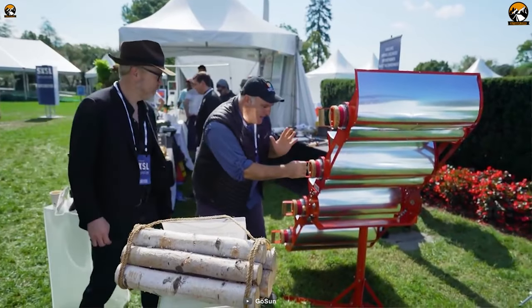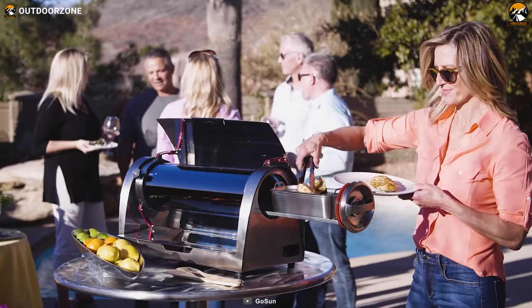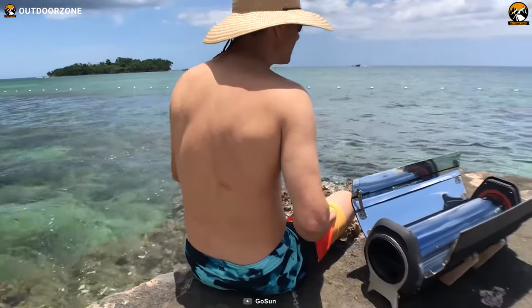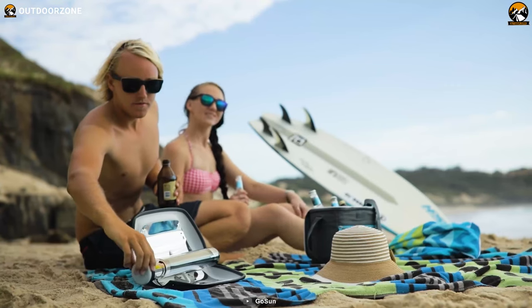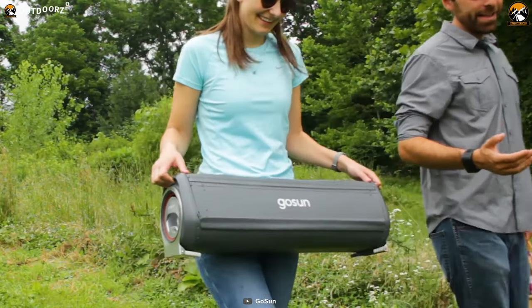With a capacity of 145 ounces, you can cook up to 6 meals per load — perfect for feeding a group of hungry campers. Plus, the maximum power output of 225 watts allows the oven to reach a maximum temperature of 550 degrees Fahrenheit, so you can cook just about anything. If you're someone who loves camping and values sustainability, this solar oven is a must-have.